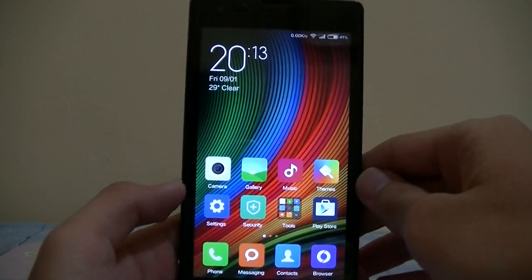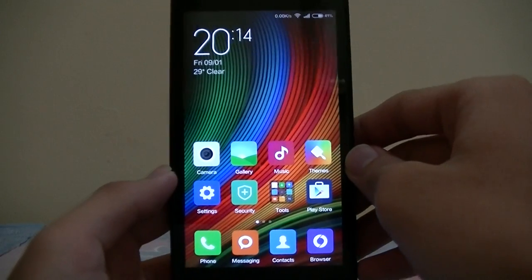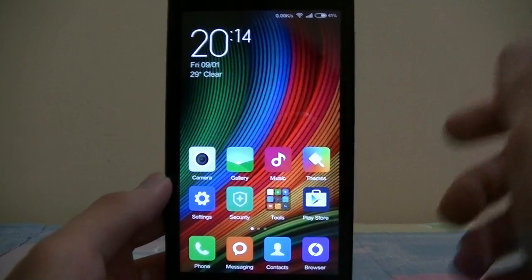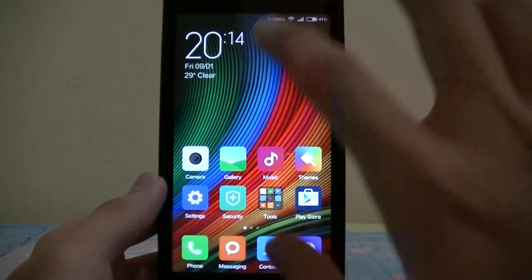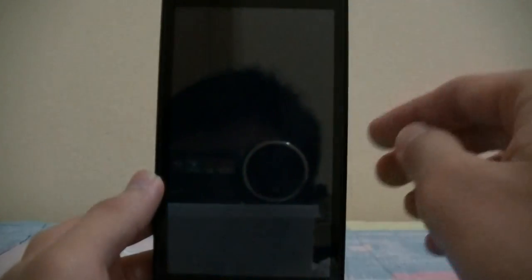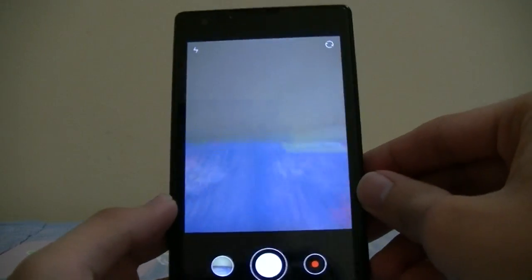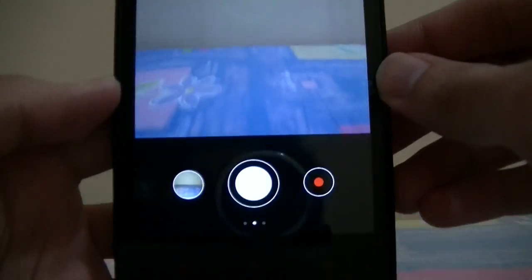Hello again folks, back again with another Redmi 1S update video. This time it is MIUI 6 by Syhos, recently announced, and the camera works this time, which is pretty nice.